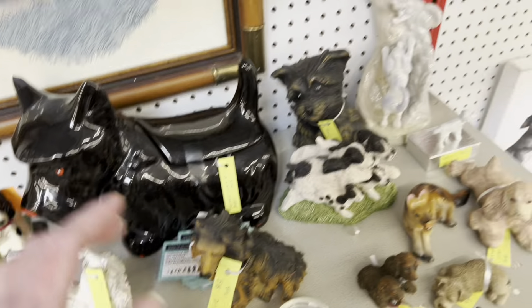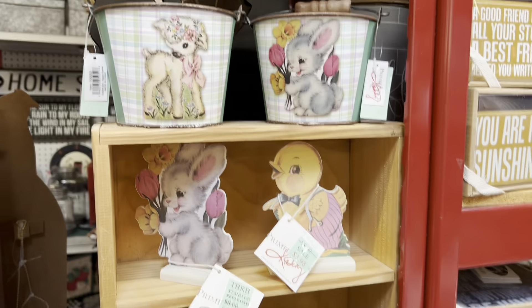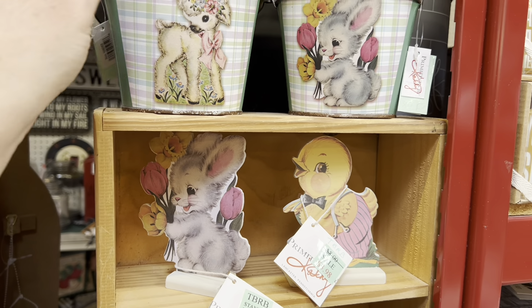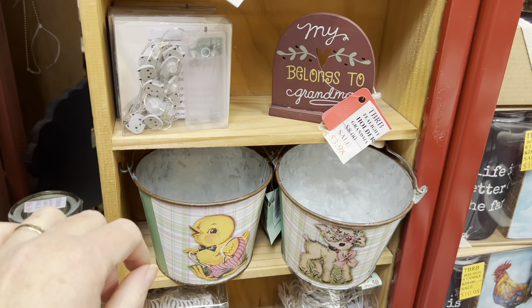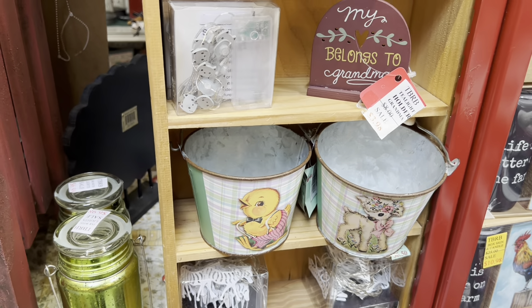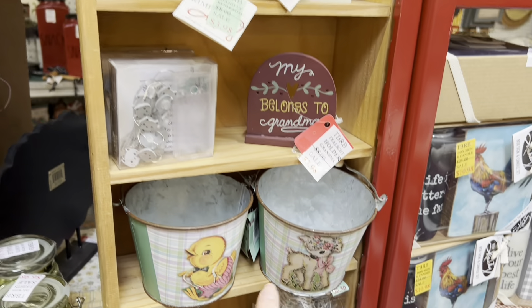She is having a 10% off discount in this booth. I know everyone's not into the newer stuff, but when you see things like this, how can you not stop to look? $4.98 for the small buckets, $3.98 for the dummy boards. Three different kinds — the bunny, the chick, and the lamb.